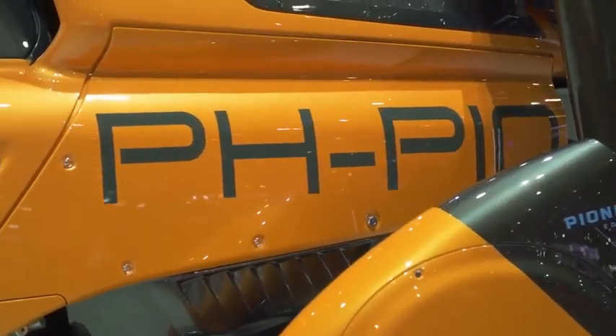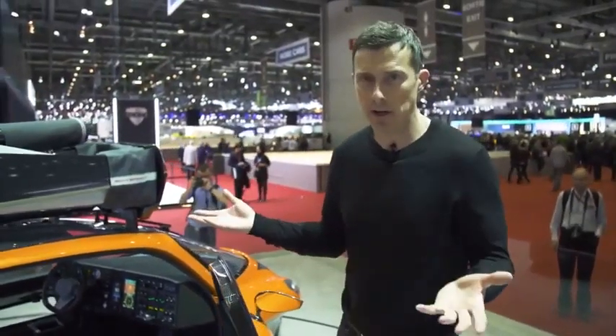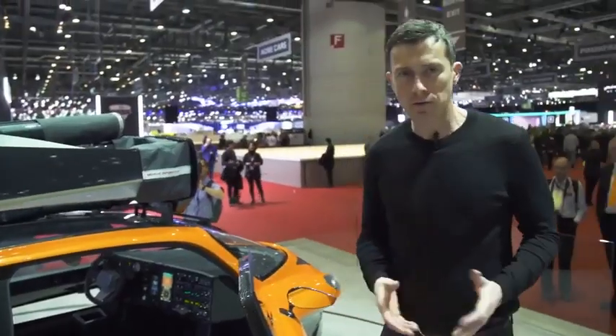This here is the PAL-V, and it's a flying car. It's not just a made-up concept — it really does fly. If you buy one of these, you will fly in it as long as you have a pilot's licence. It's even got proper dials and stuff. A real flying car.